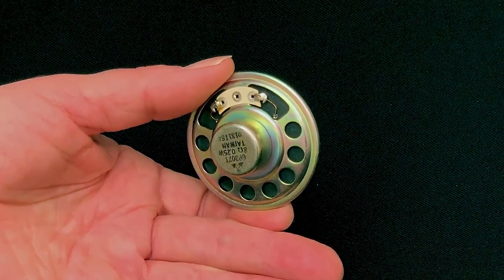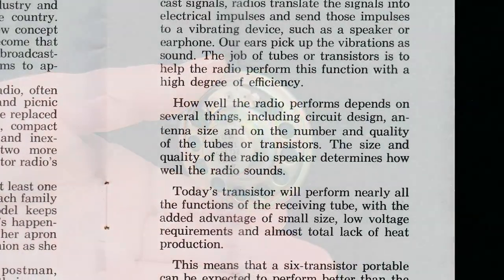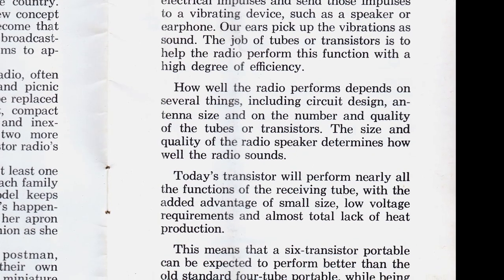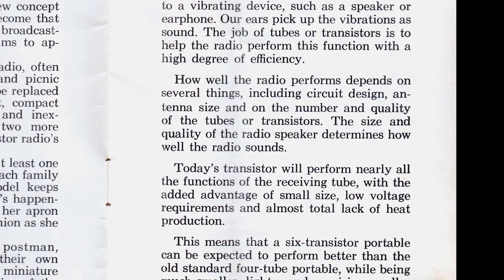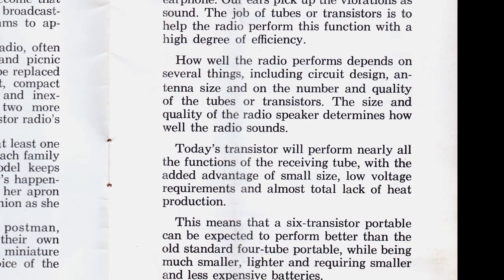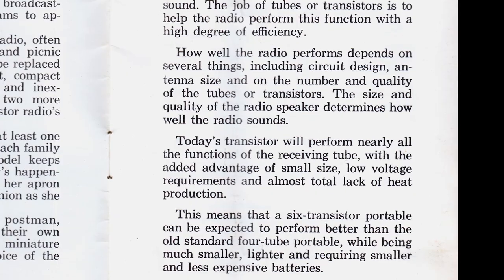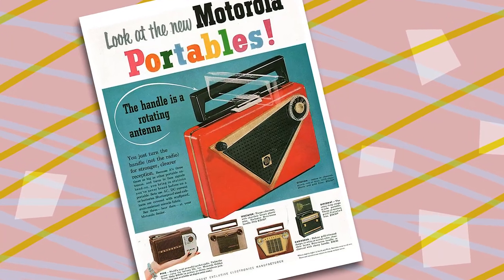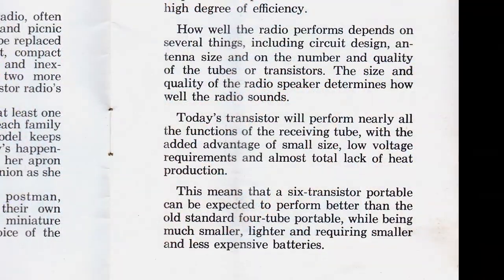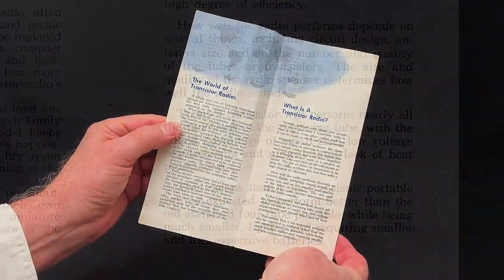Today's transistor will perform nearly all the functions of the receiving tube, with the added advantage of small size, low voltage requirements, and almost total lack of heat production. This means that a six-transistor portable can be expected to perform better than the old standard four-tube portable, while being much smaller, lighter, and requiring smaller and less expensive batteries.